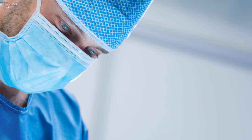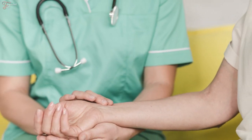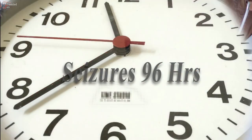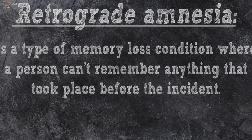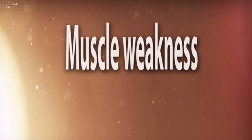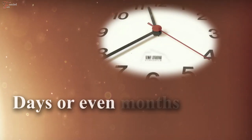People who are lucky to get treatment quickly from experts in water hemlock poisoning usually recuperate within 24 to 48 hours. However, seizures may continue for up to 96 hours. Long-term effects occasionally occur, such as retrograde amnesia – a type of memory loss where a person can't remember anything that took place before the incident. Other mild persistent effects may include restlessness, muscle weakness, jerking, and nervousness, and some of these symptoms may continue for days or even months.